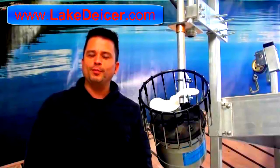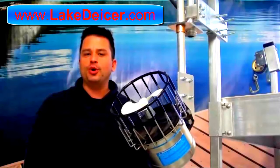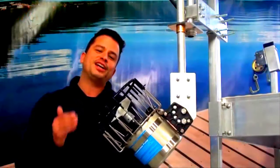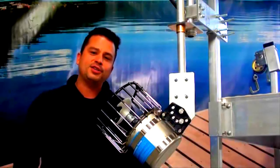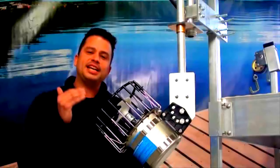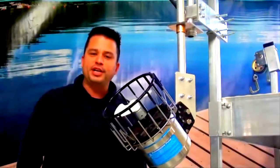Hey, this is Scott coming to you from LakeDeicer.com, bringing you innovations for your deicer each and every winter season. I've got a very exciting innovation that I want to talk to you about today. In fact, I would say that this is the greatest innovation that we've ever seen for deicers in over 40 years.